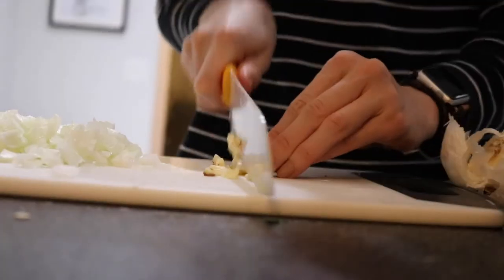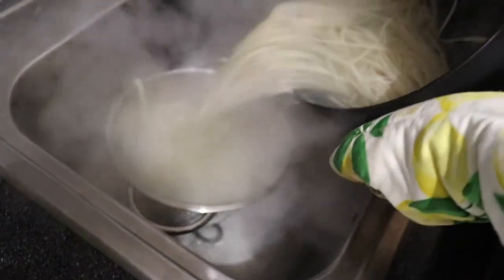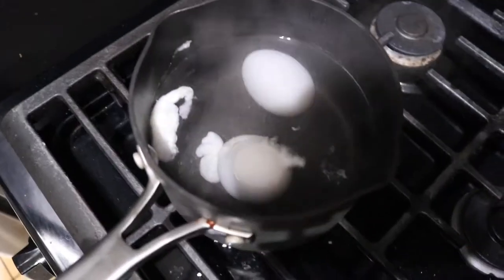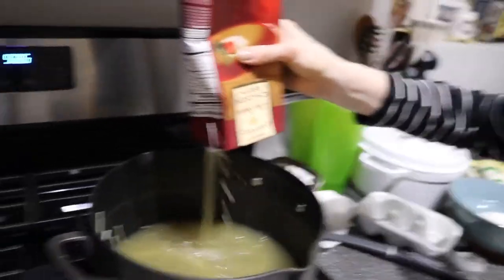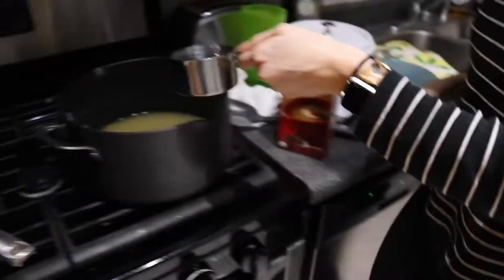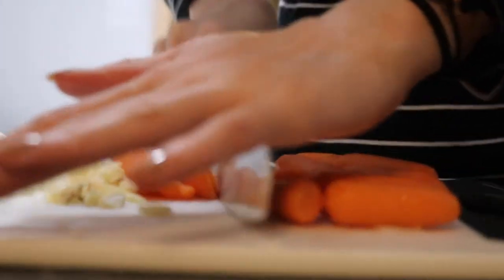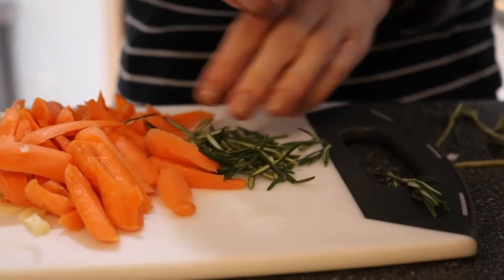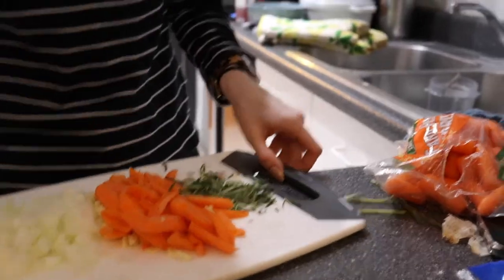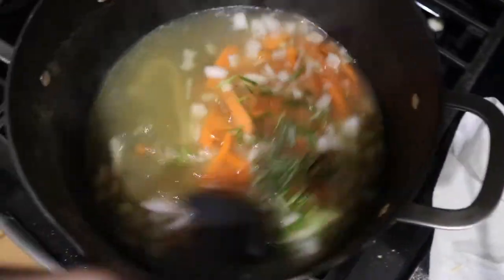Chop up a couple cloves of garlic. Strain the noodles before they get too mushy. Transfer the eggs to a bowl of cold water so they stop cooking through. Pour a carton of chicken broth into the pot along with a cup of water and bring to high heat. Chop eight to ten baby carrots — I saved some for later recipes — and stem and roughly chop some rosemary sprigs. Add those all to the pot and bring to a boil.